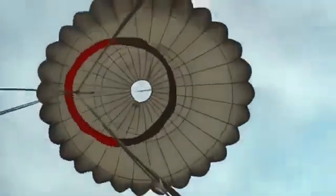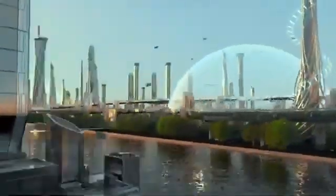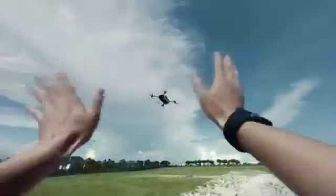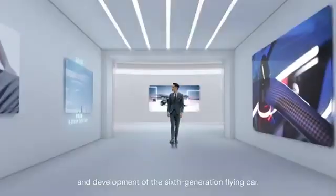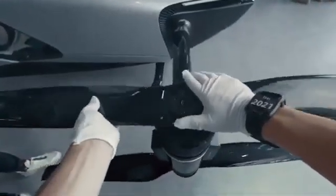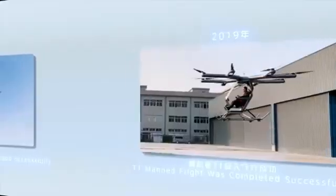To address these challenges, Xbang is conducting rigorous testing and fine-tuning its design to enhance both reliability and efficiency in various conditions. Although pricing details are not yet disclosed, the advanced technology involved suggests it will be positioned in the luxury market segment. As the project progresses, the Xbang Aero HT is set to transform modern commuting, making a once sci-fi concept an everyday convenience for high-end users.